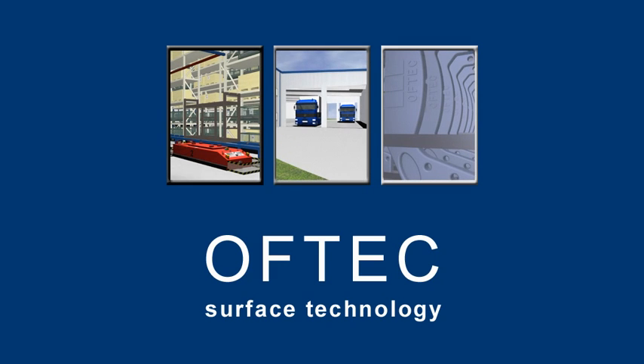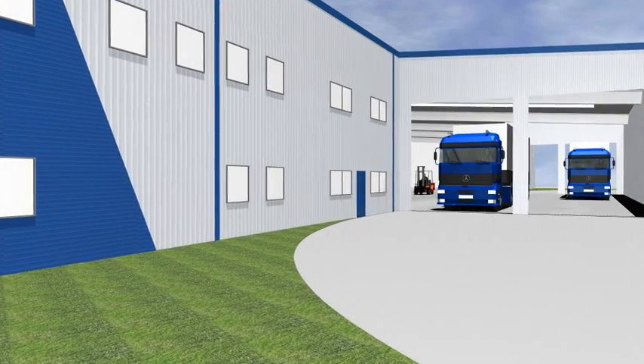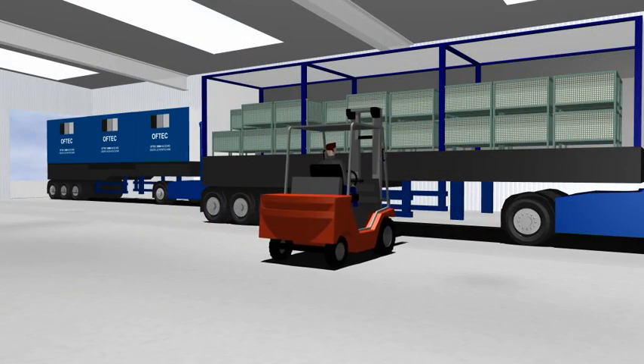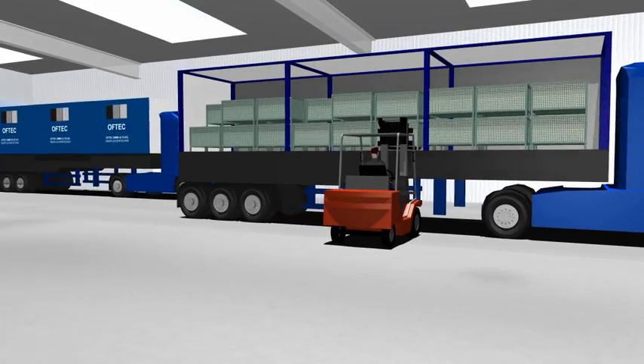Welcome to OVTEC, your expert in organic surface protection. Just-in-time delivery, batch separation, batch tracking, single storage space, and immediate on-demand service are not just words but the work ethic for each of our well-trained and highly motivated employees.